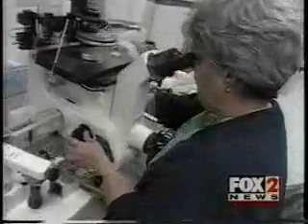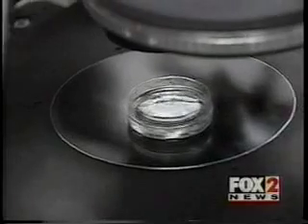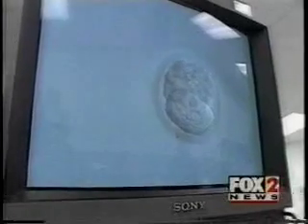With in vitro fertilization, sperm from the father is used to fertilize eggs from the mother in a Petri dish. The resulting embryos are grown in the lab and implanted in the mother's uterus.